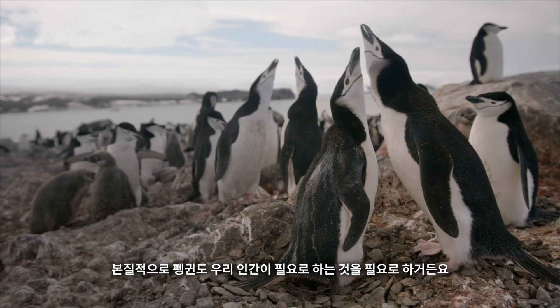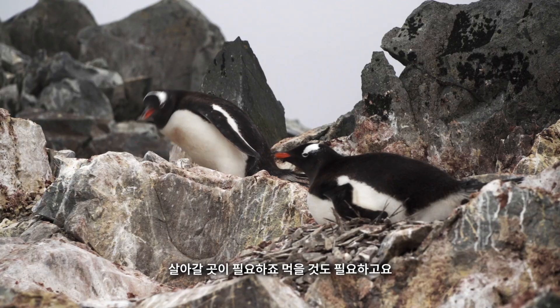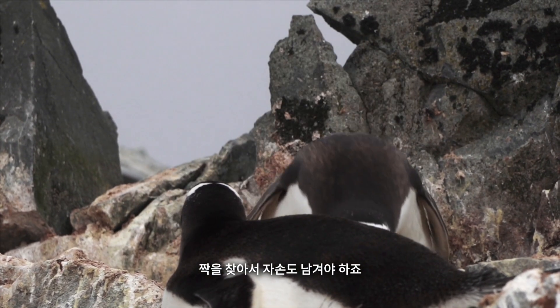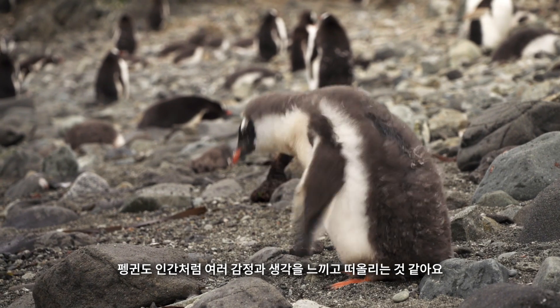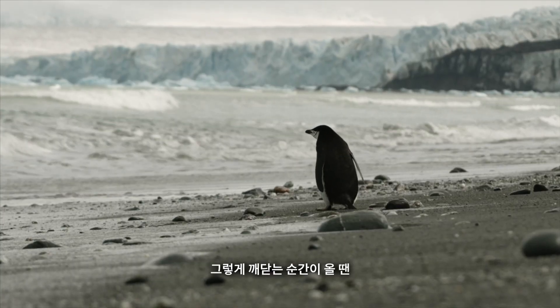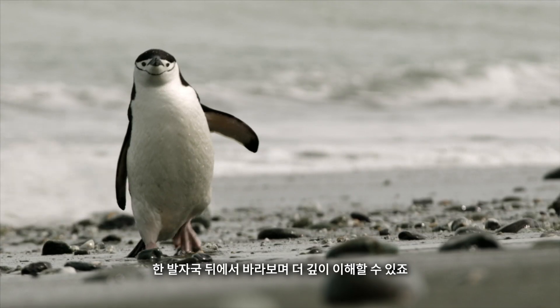I think we can learn a lot by watching birds, because birds at their core need most of the same things that we do — a place to live, food, a mate, and to leave a legacy. Birds also experience all kinds of similar emotions and feelings. By coming out here and doing these studies, it's almost like we're looking at our own behavior through the prism of another species, and that gives us a license to take a step back and really see what's happening.